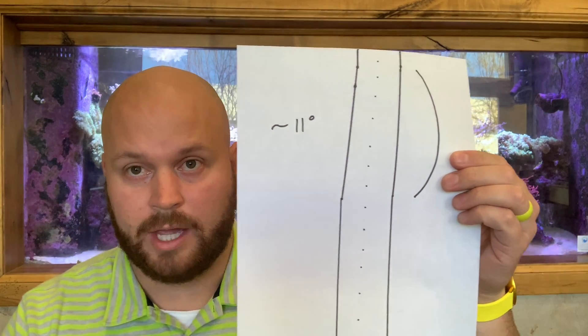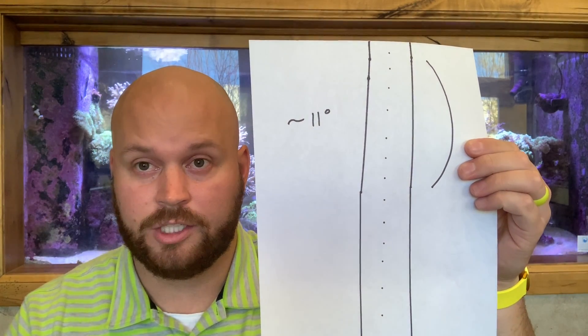Let's talk about the minimal scoliosis that we could see, shown in this picture here. We have about an 11 degree curvature, and as long as we catch that within the beginning stages — so if we catch it by age 14 or so in a young man or woman —